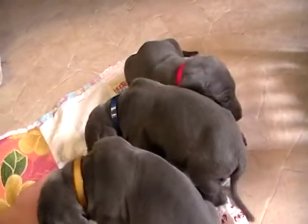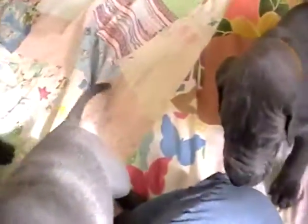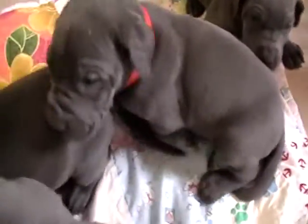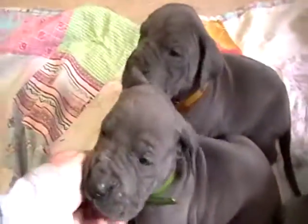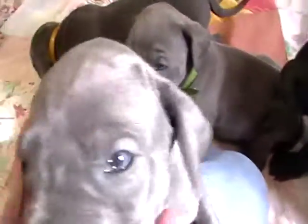We own both the parents, and both parents are also blue, so the whole litter is blue. I'll try to update their pictures and their weights as well.